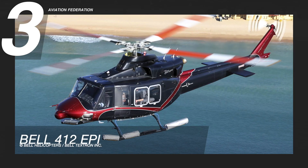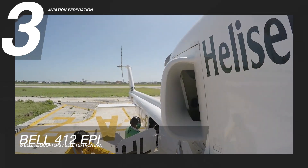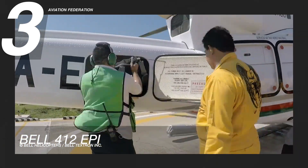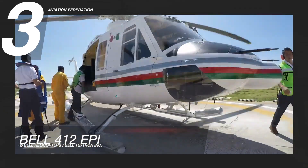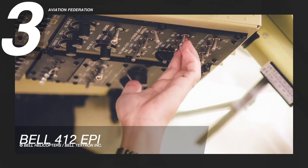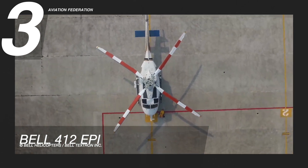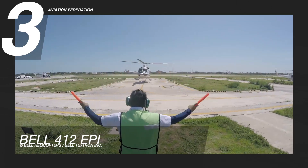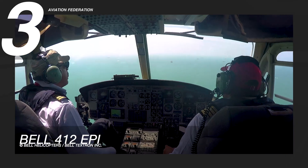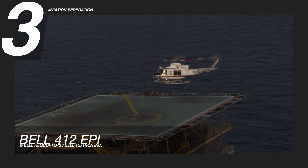The number three spot goes to the Bell 412 EPI. This helicopter is powered by two PT6C-67C turboshaft engines manufactured by Pratt & Whitney. Its engines are equipped with a full authority digital engine control system. The model has a maximum cruise speed of 124 knots and a maximum range of 363 nautical miles. The gross weight of the unit is 11,900 pounds.